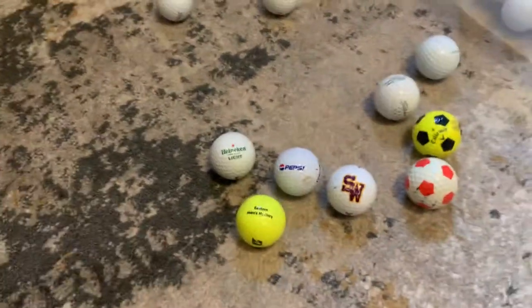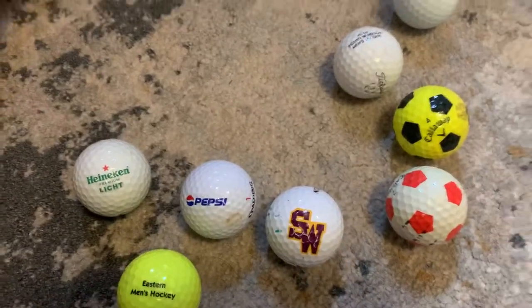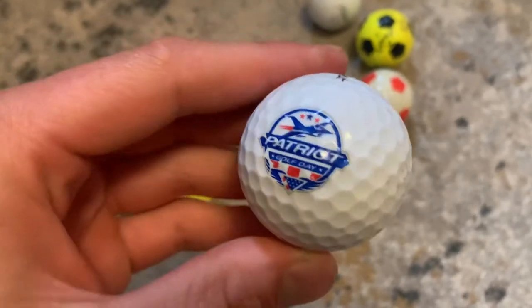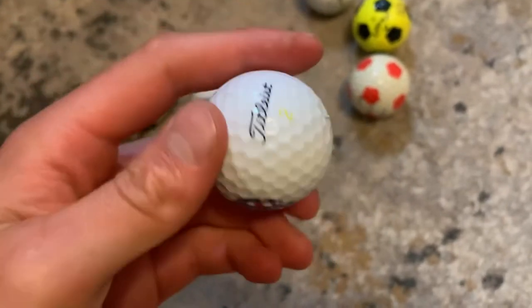I found this ball — it reminds me of today. Fourth of July, by the way, happy Fourth of July everybody! Look at this — 'Patriotic Golf Day.' This has got to be something about the Fourth of July. I don't know if it is, but it's a Titleist. Let's go — you know me, I like Titleist, good brand.